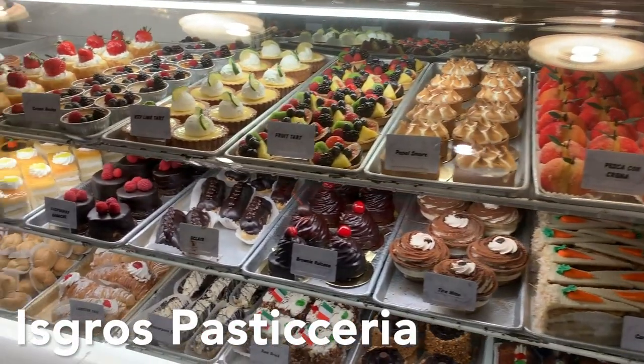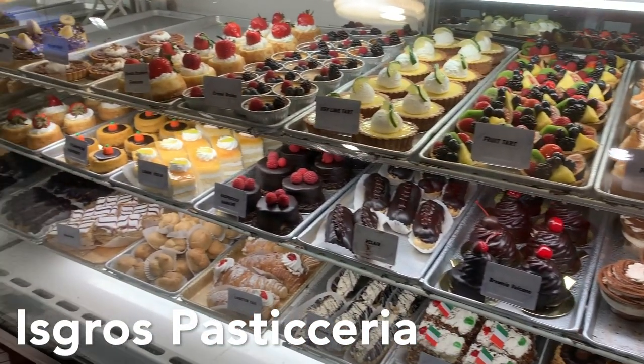Now entering its 116th year in business, Isgro's is Philadelphia Culinary Royalty.